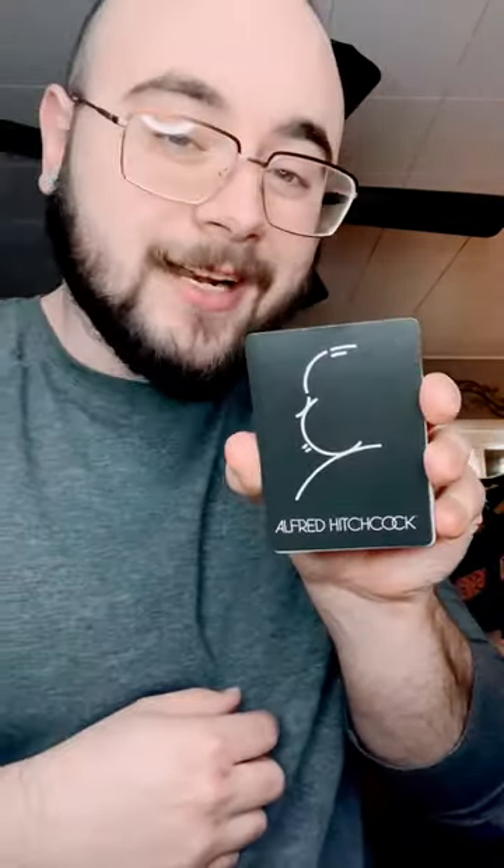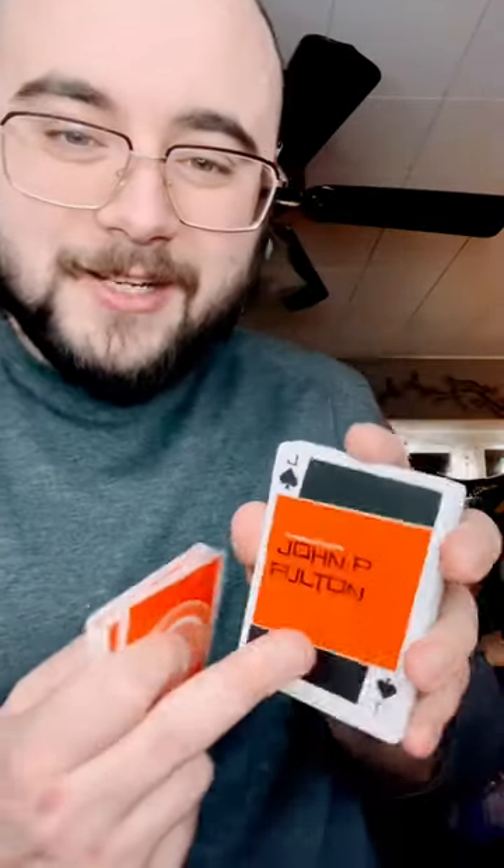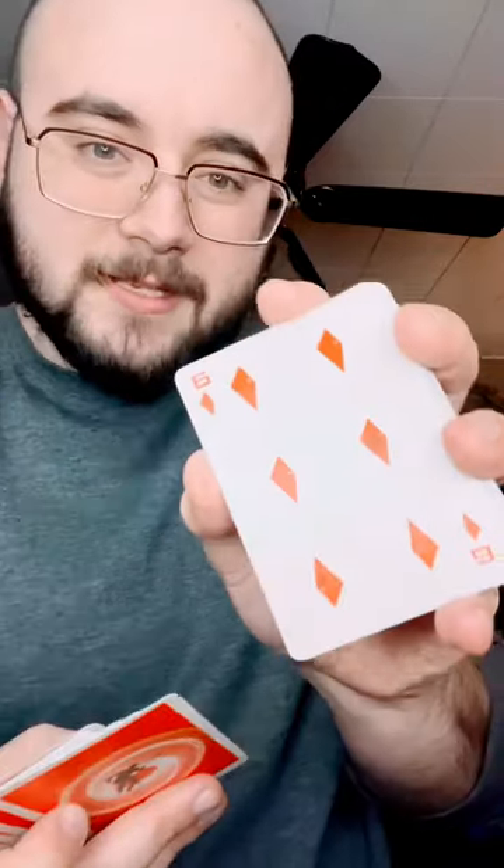Two cards say Alfred Hitchcock. The Ace of Spades looks dope. The court cards are like credit scenes. Diamonds look weird. And we have some more Vertigo cards. Overall, I like it.